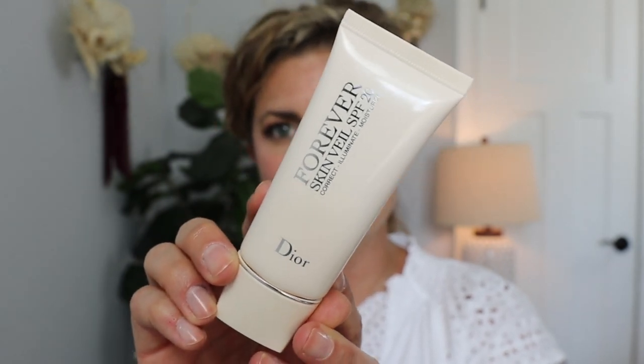The Dior Forever Skin Veil is a hydrating primer with a little slip to it, but not too much. It's not super silicone-y. It's meant to correct, illuminate, and moisturize. I really enjoy it. I did try it with my Kojie San foundation and it did not mesh well with that particular foundation — so it is pretty specific. I've used it with my Air Flash and the new Dior foundation, and I really enjoy it with those formulations. Some products may not work with everything — just an FYI.